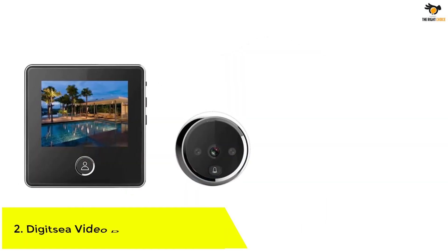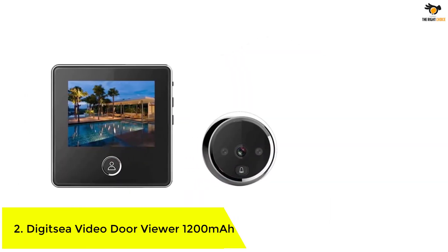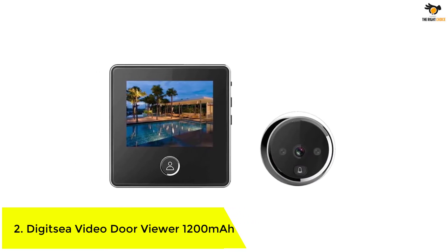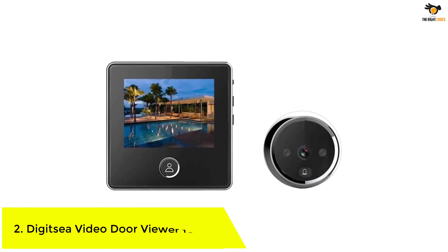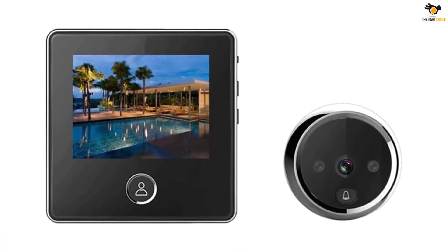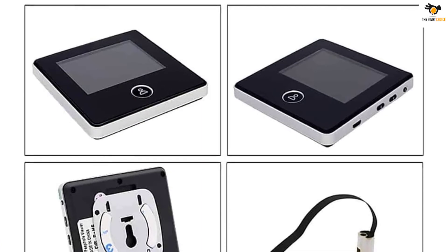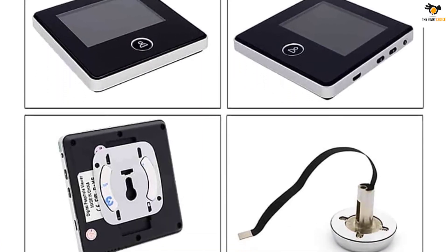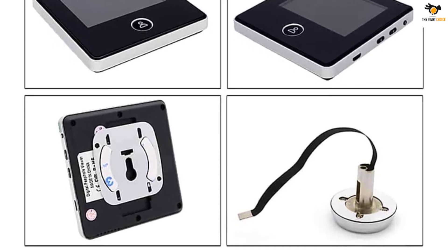Number 2. Digit-C Video Door Viewer 1200mAh. Even though Digit-C is one of the newer brands of peephole cameras, it still offers a wide range of handy features with its cameras without charging a premium for the same. Digit-C's peephole camera offers some of the best features when compared with other options in its class, which makes it a great value for money option for many.